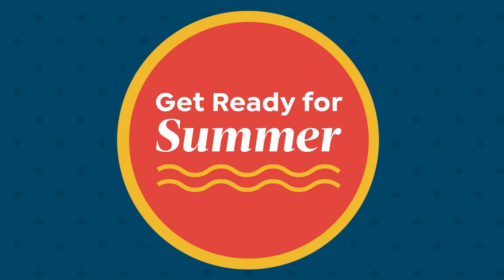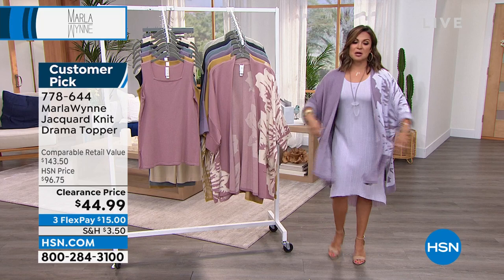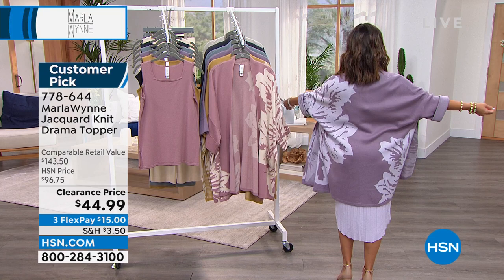There's also a pant in the exact same colorways, the exact same sweater knit fabrication. So if you love to do that full head-to-toe look, you can do it. All right, let's talk about it — it's time. The most incredible clearance price on a year-round jacquard knit topper — it's called the Drama Topper.